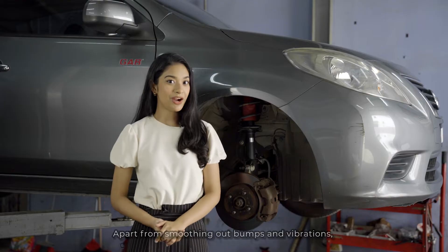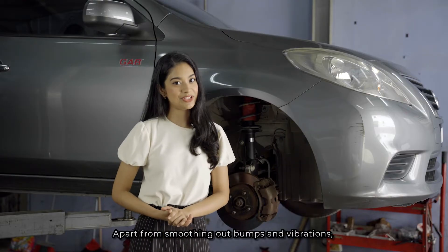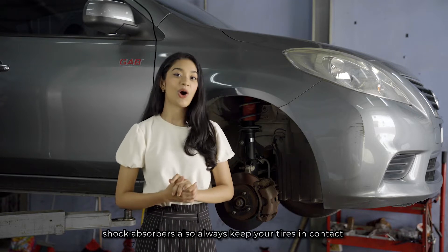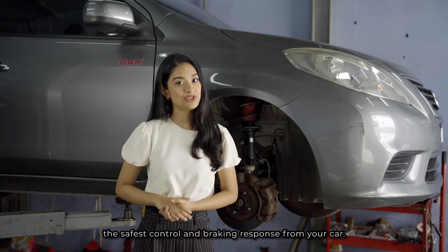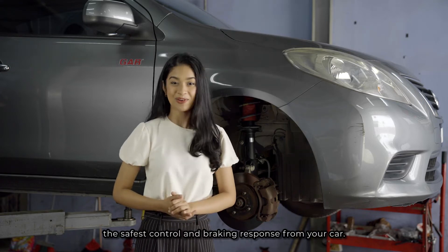behind your wheels. Apart from smoothing out bumps and vibration, shock absorbers also always keep your tyres in contact with the road surface, which ensures the safest control and braking response from your car.